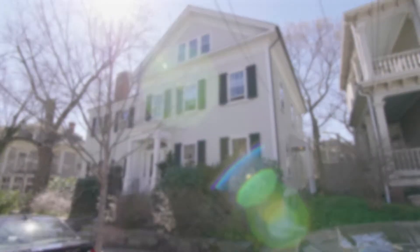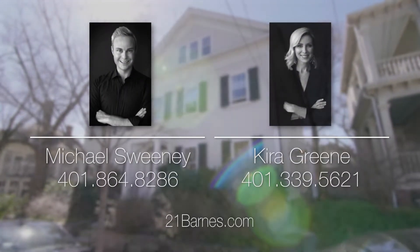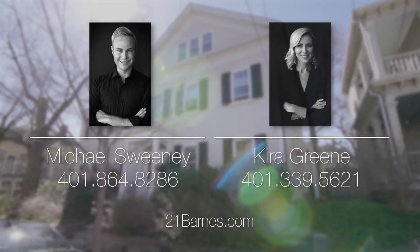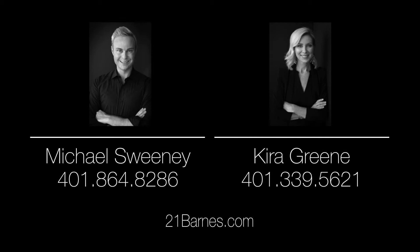For more information please visit the property website or call the Green Sweeney team at 401-864-8286 or 401-339-5621.